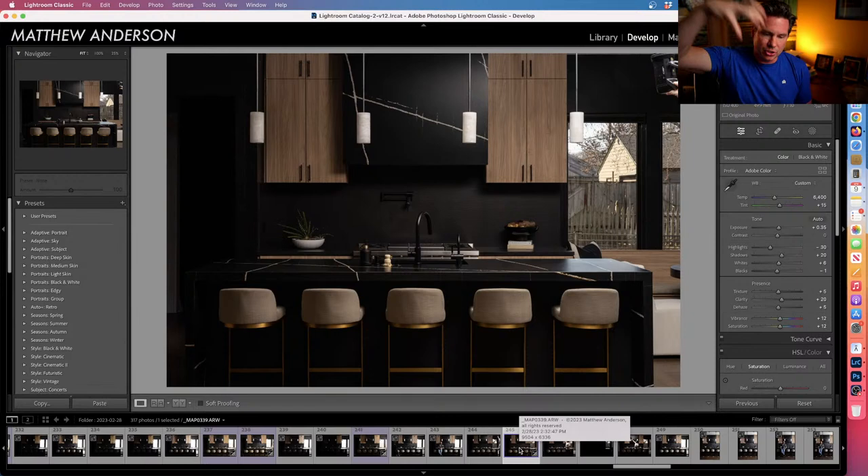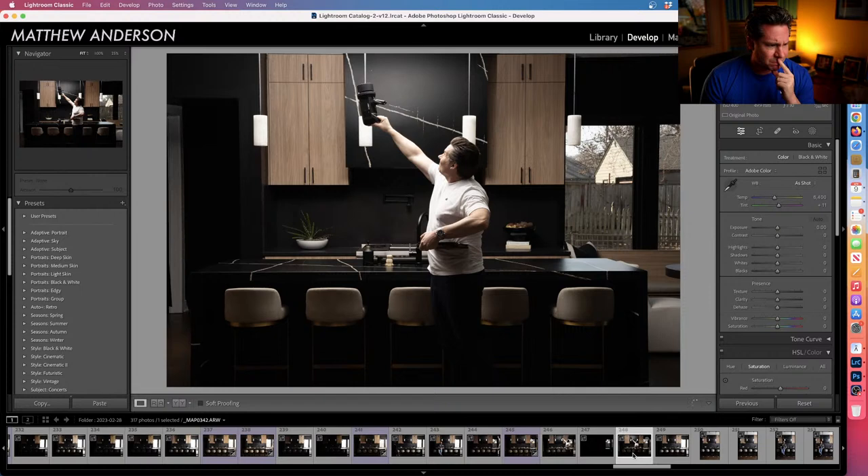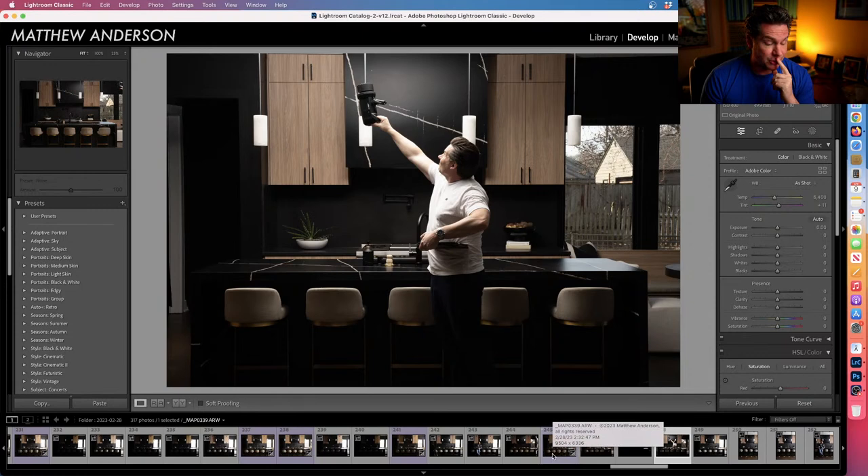The point of these flash pops was to tame those highlights as much as possible, shooting at 1/200. All I did was shoot a flash into the ceiling just to light up that part of the countertop. I wanted a frame where I could paint that in and tone down the highlights. I did something similar for the left side of the frame, though I don't think I ended up using that frame.